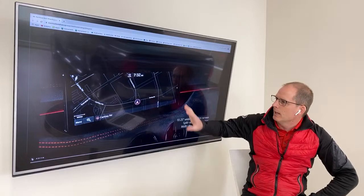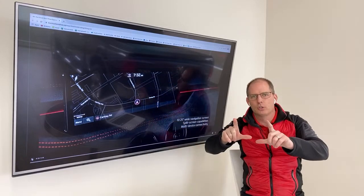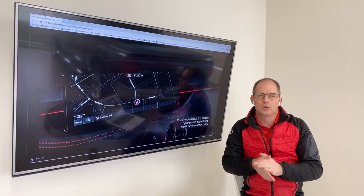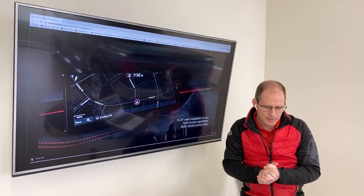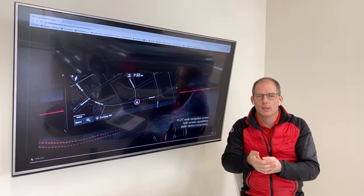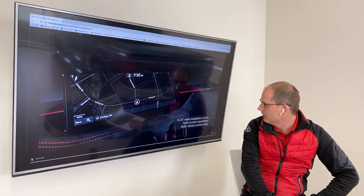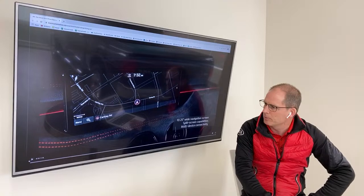Split screen capabilities, multi-device connectivity — the big screen used to have a single phone connected at a time. Now you can connect multiple phones. If you're traveling with a passenger, the driver can have their phone paired for calls and audio, and the passenger can play audio from their phone. That's multi-device connectivity.